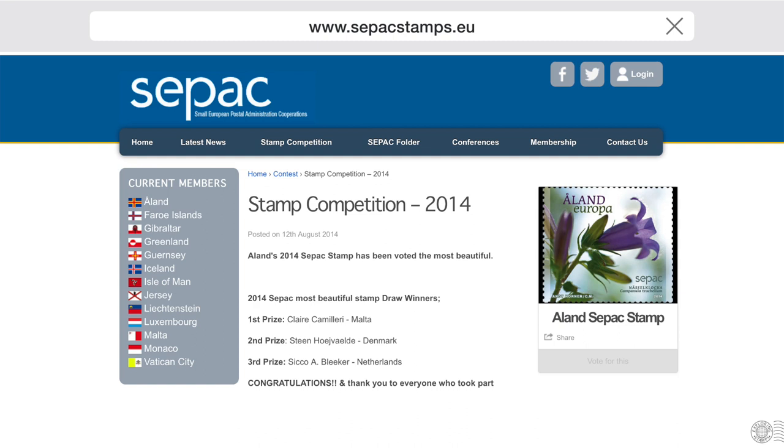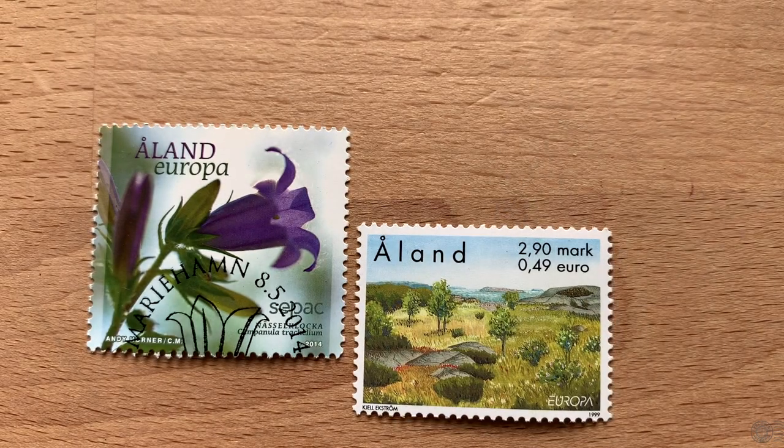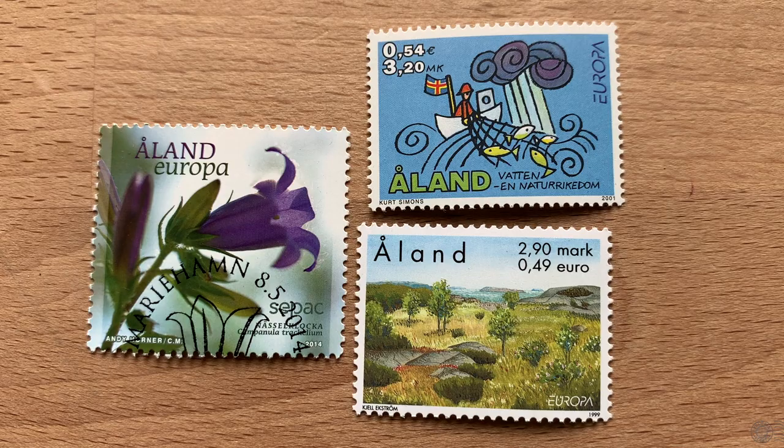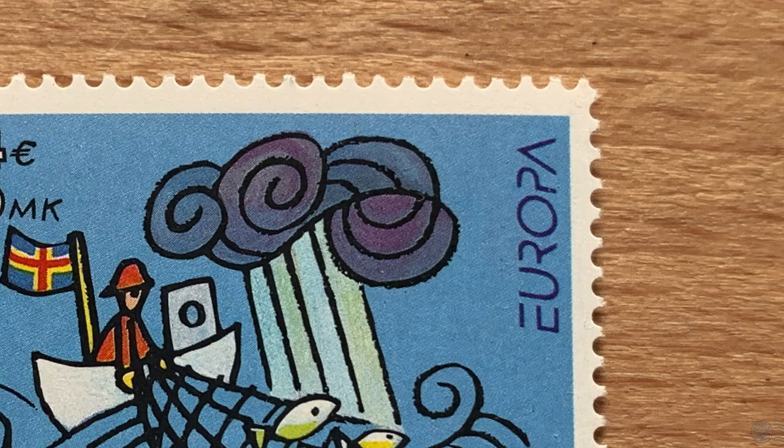Of course the theme that year was floral. It sounds very similar to Europa stamps and it is very similar — it's just not part of PostEuropa, it's specific to CPAC, those small postal administrations. I briefly discussed Europa stamps in a season three episode and I'll place that link in the video description. The participants of CPAC can still take part in Europa — they can take part in both the Europa theme and the CPAC theme in a given year. So you'll find stamps from Åland with the Europa logo and some stamps with the CPAC logo.